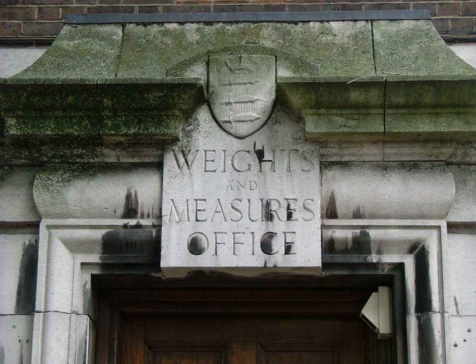The System of Imperial Units, also known as British Imperial or Exchequer Standards of 1825, is the system of units first defined in the British Weights and Measures Act of 1824, which was later refined and reduced. The Imperial Units replaced the Winchester Standards, which were in effect from 1588 to 1825. The system came into official use across the British Empire.